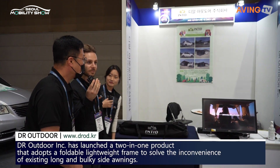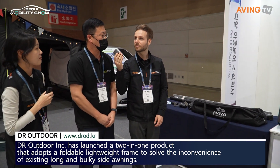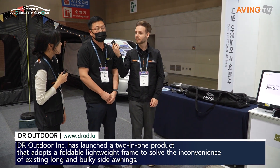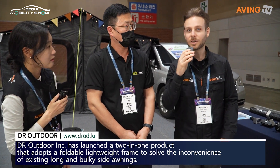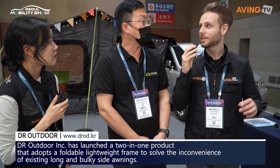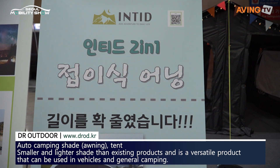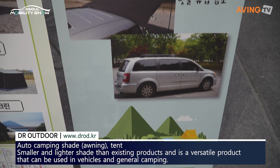Hello. We are the founder of a company based in Gumi. I'm Song Han Su. We are selling auto camping products. So this is a company located in Gumi, mainly focused on camping-related products.